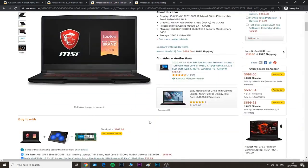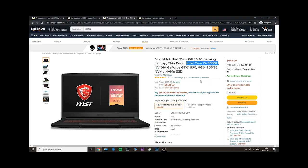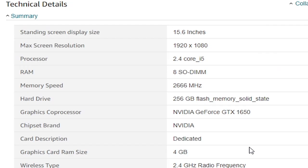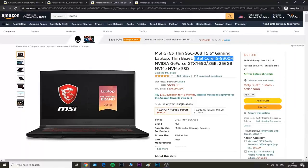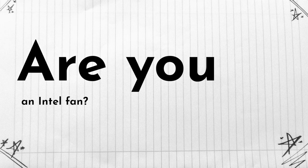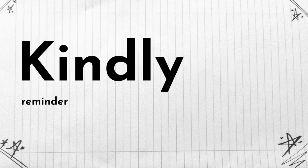Another option is this MSI Thin laptop in the $700 price range — definitely pricier but better, because it has a 4-gigabyte dedicated graphics card which will ensure your games run faster. It has an Intel Core processor. If you're used to Intel you can go for this one, but if you're okay with AMD you can go for that as well. Keep in mind that AMD processors do run slightly hotter.